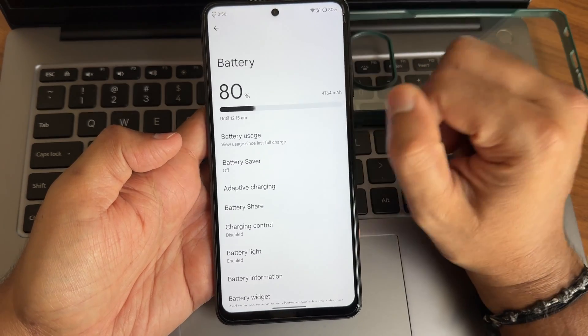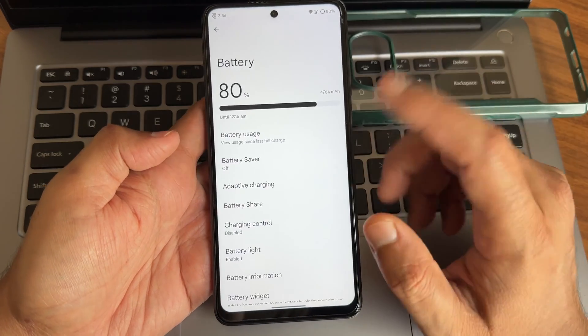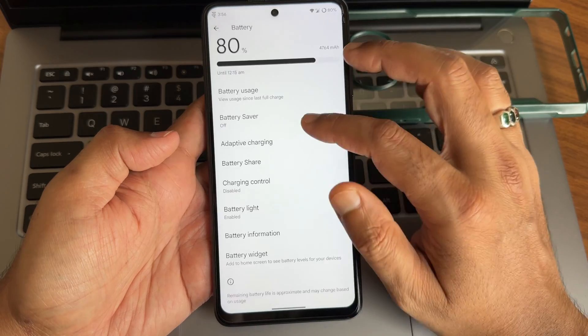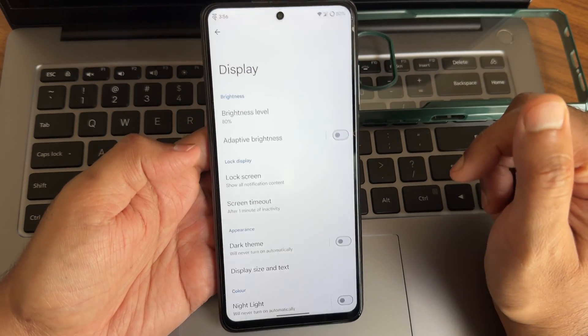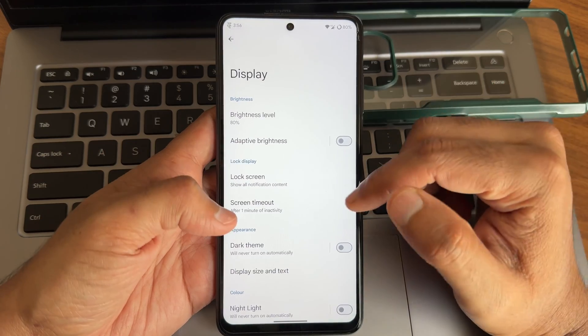Going to actual settings — battery usage you can check out. The battery life is kind of good. Battery share, charging control, and battery light — these are the options you get in any custom ROM, but what's different is the consistency and the type of updates they are providing continuously.